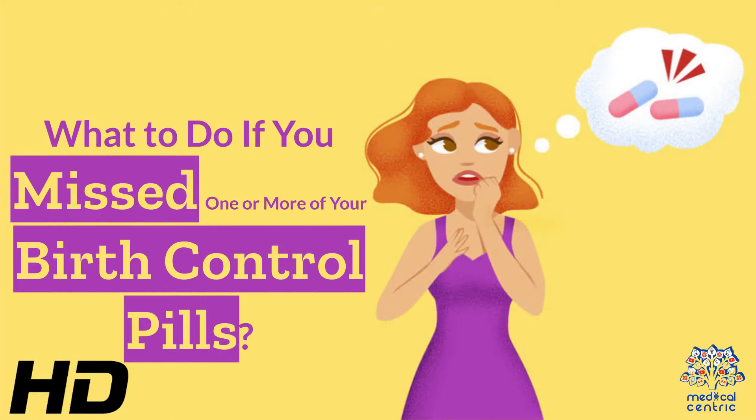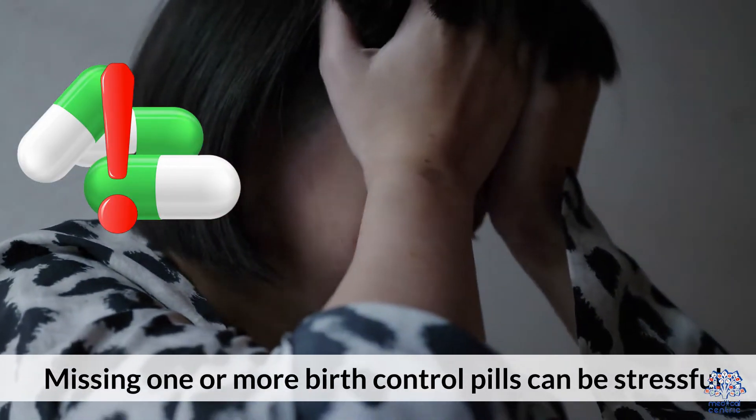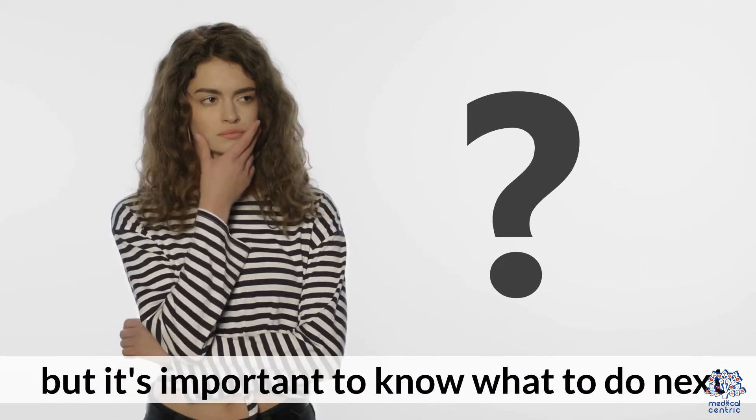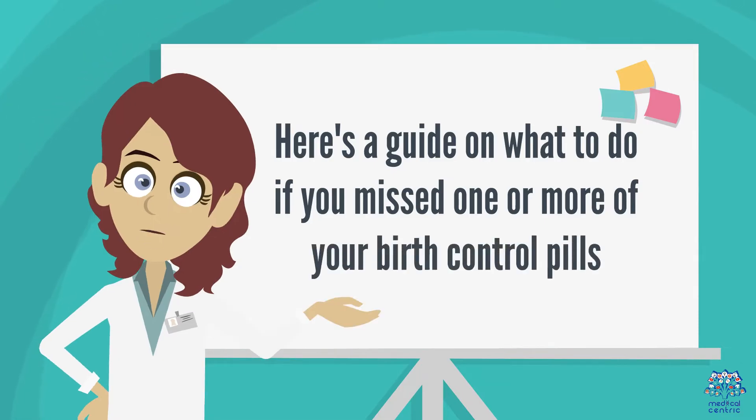Today's medical-centric topic is: what to do if you missed one or more of your birth control pills? Missing one or more birth control pills can be stressful, but it's important to know what to do next. Here's a guide on what to do if you missed one or more of your birth control pills.